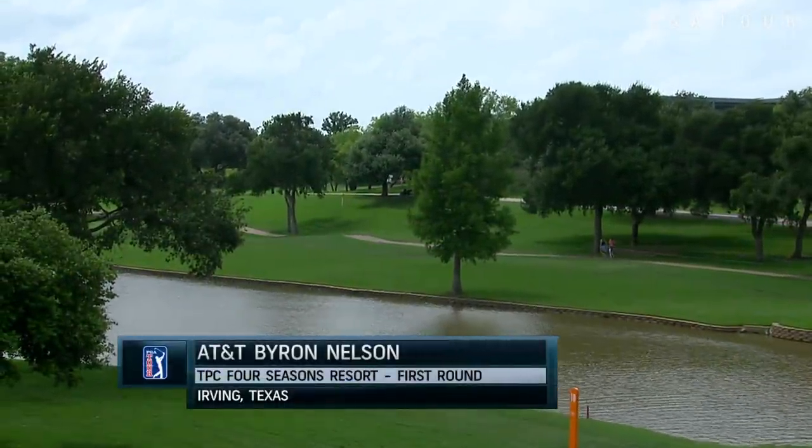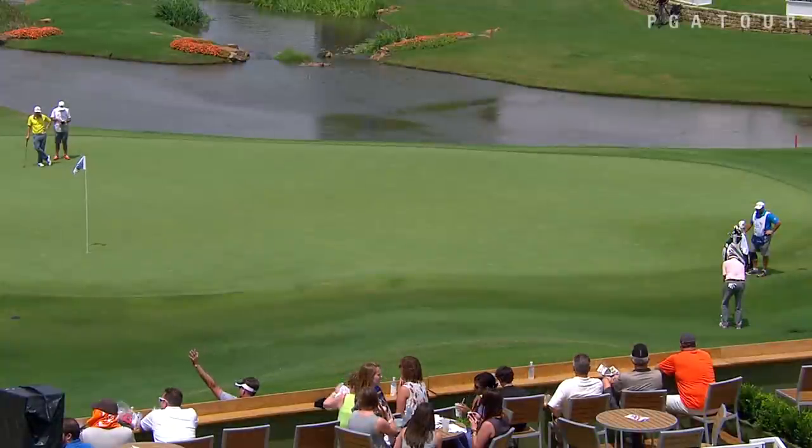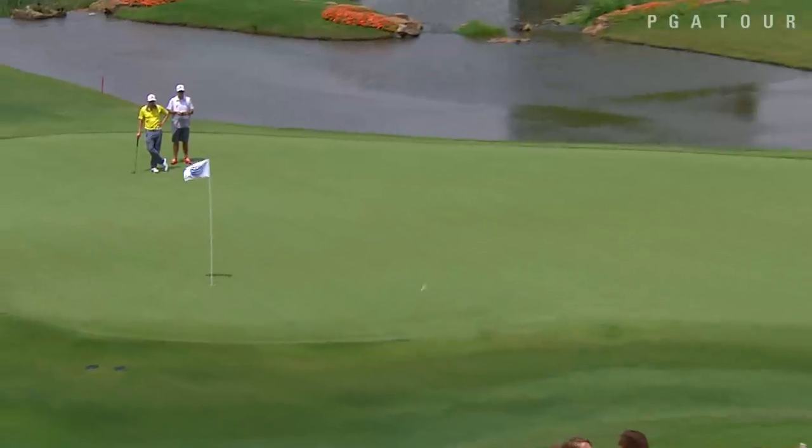Opening round of the AT&T Byron Nelson from TPC Four Seasons Resort in Irving, Texas. From Colonial in Fort Worth to this beautiful layout.